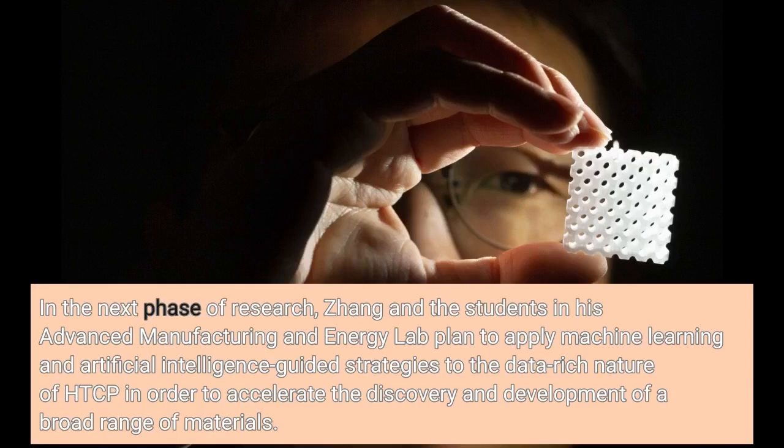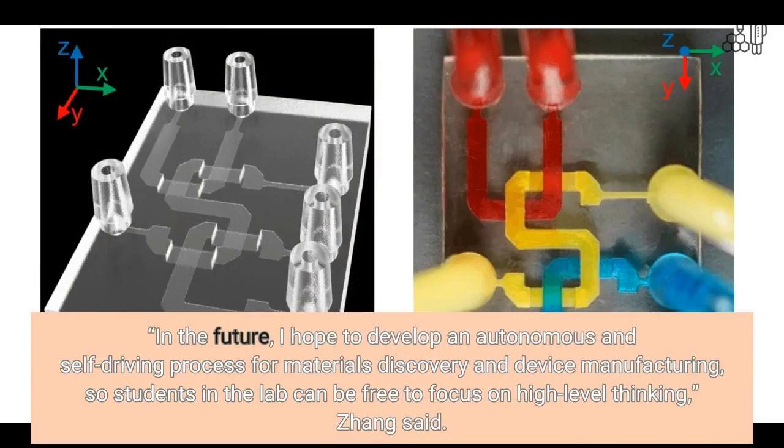In the next phase of research, Zhang and the students in his advanced manufacturing and energy lab plan to apply machine learning and artificial intelligence-guided strategies to the data-rich nature of HTCP in order to accelerate the discovery and development of a broad range of materials. In the future, I hope to develop an autonomous and self-driving process for materials discovery and device manufacturing so students in the lab can be free to focus on high-level thinking, Zhang said.